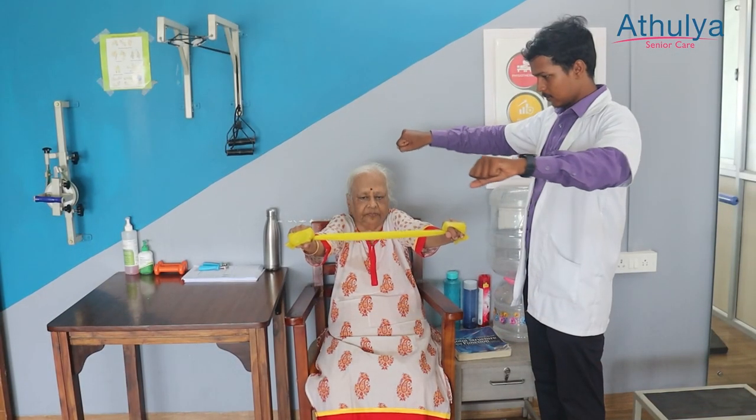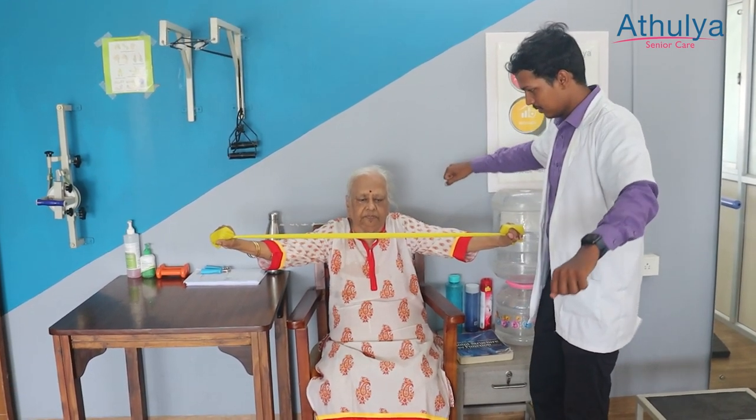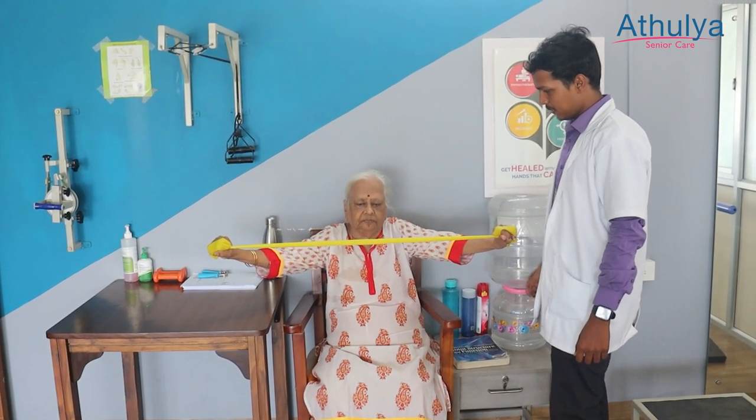Occupational therapy, as the name indicates, works on tasks. They help in making the senior accomplish a task easily, adjusting for the problems which they have.